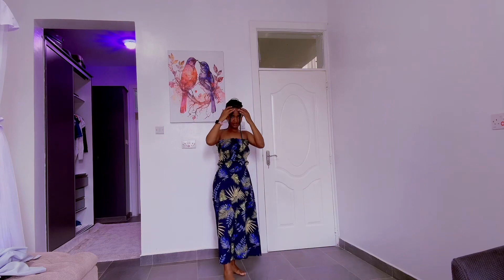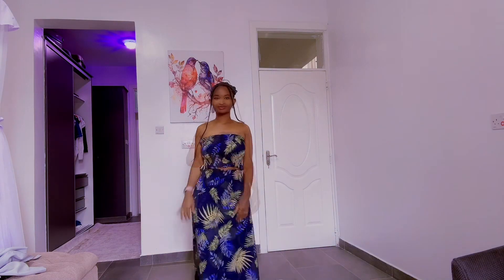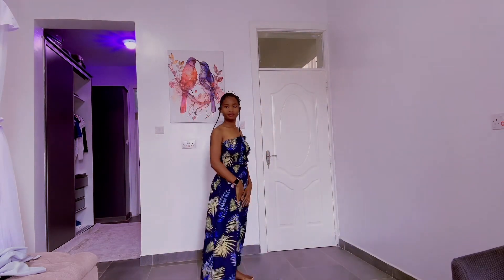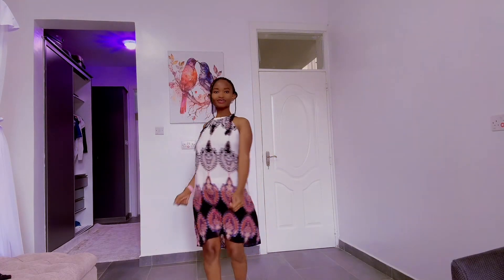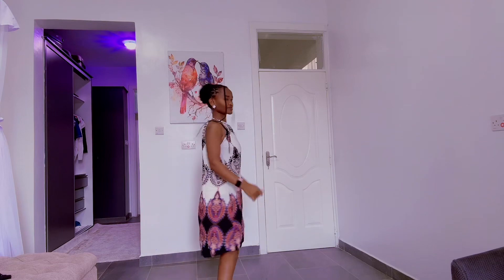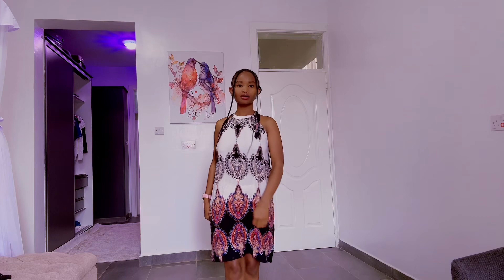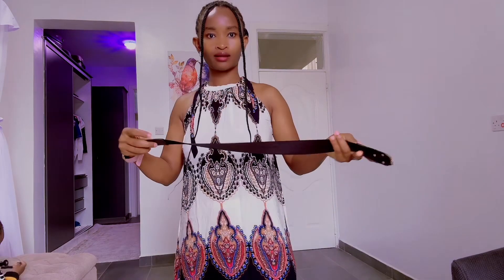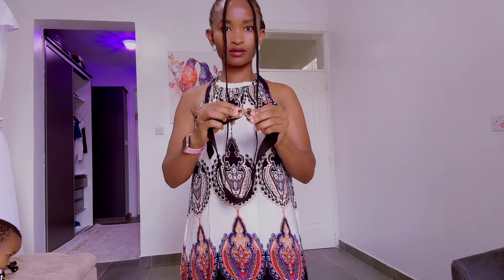The second one I got is these two-piece skirt sets. The material is very lightweight but I think it's perfect for summer. The other one is this sleeveless dress — it's very nice and soft, I think it's perfect for summer. I want to pair it with a belt and see how it looks.